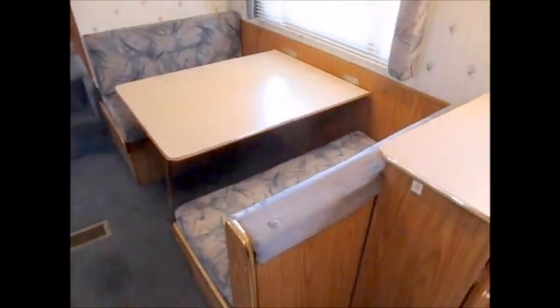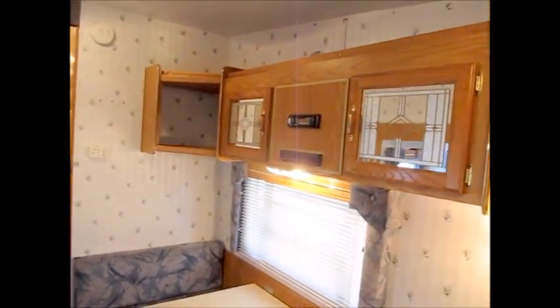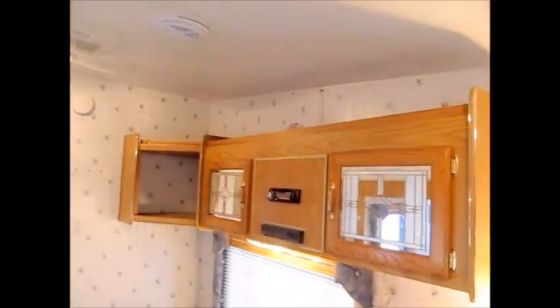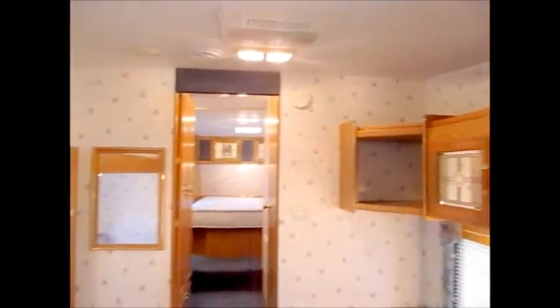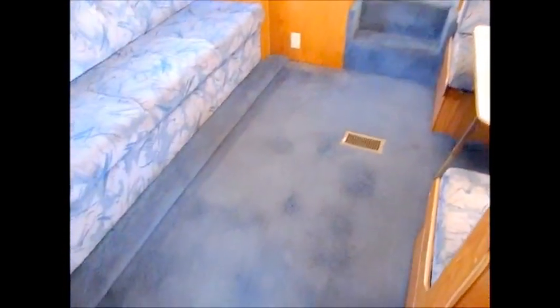As we step back, you can see above the booth dinette there's an AM/FM stereo CD player and a DVD player already installed. They did a very nice, clean job putting that in. This camper is just super, super nice.